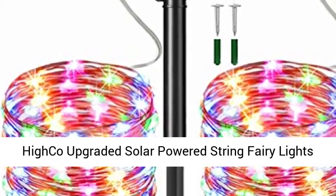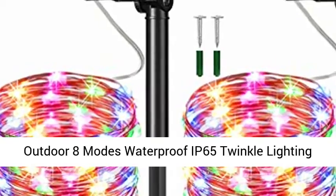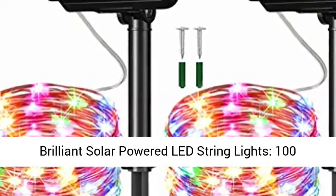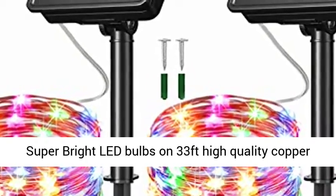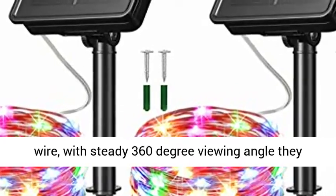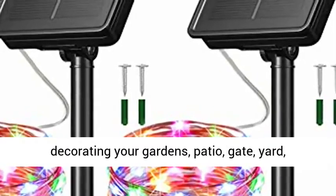HIKO Upgraded Solar Powered String Fairy Lights Outdoor, 8 Modes Waterproof IP65 Twinkle Lighting Fairy Firefly Silver Wire Light Auto On-Off. Super Brilliant Solar Powered LED String Lights with 100 Super Bright LED Bulbs on 33 Feet High Quality Copper Wire. With a steady 360 Degree Viewing Angle, they illuminate in every direction.